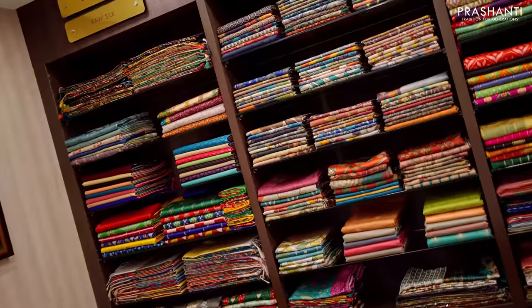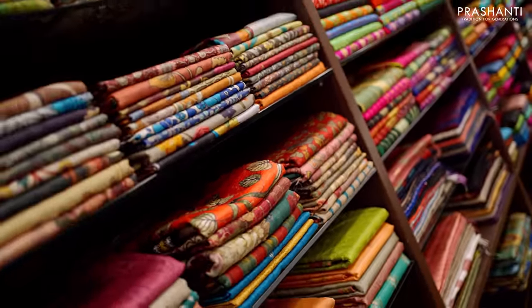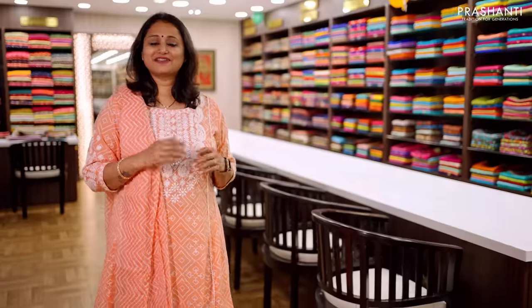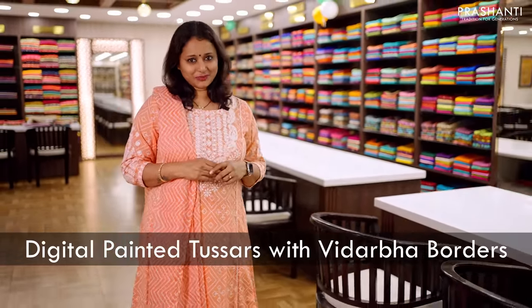If you're a saree lover, Tassa Silks sarees are a must-have in your wardrobe. Tassa Silks sarees are very light in weight and very classy and elegant to carry for simple occasions and events. Prasanthi features a huge variety of Tassa Silks sarees starting from our printed tassers, embroidered tassers, tassers with hand painting, and digital printed tassers with Vidarbha borders.